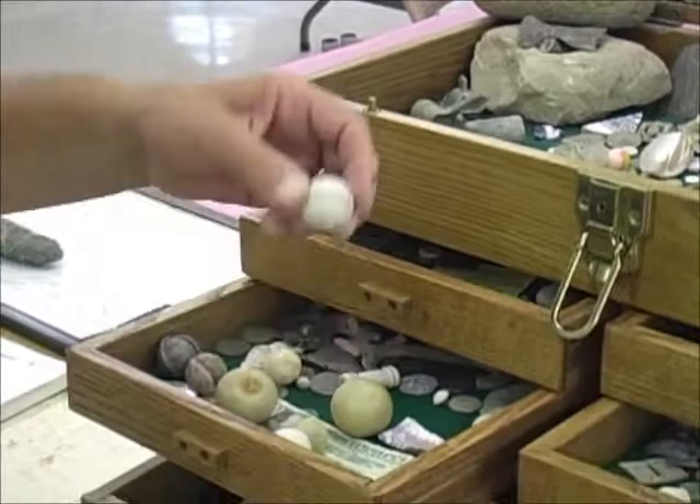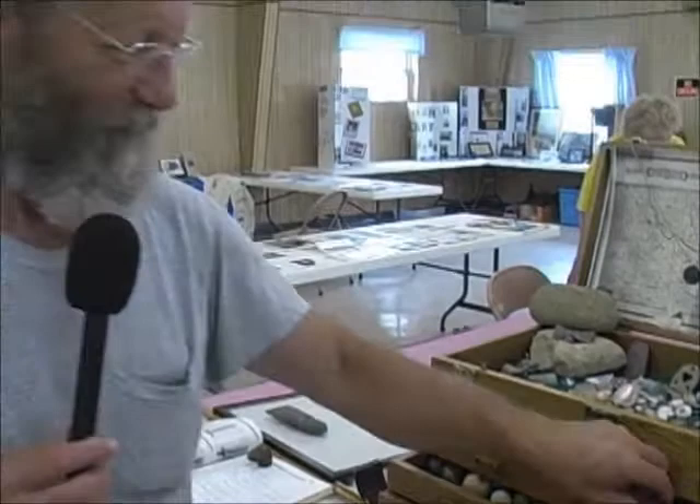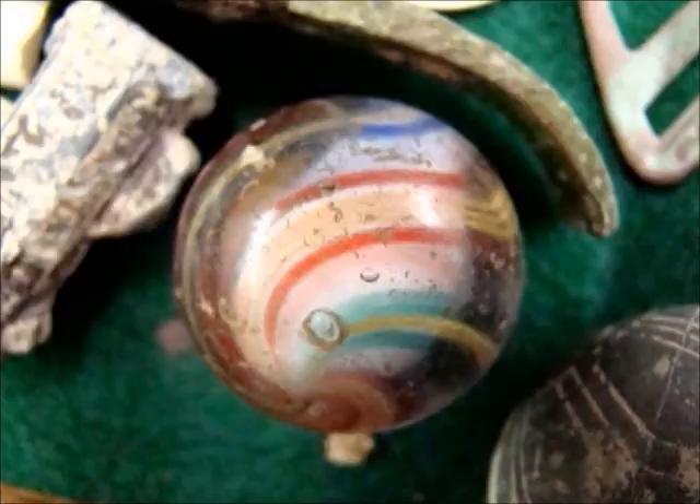It's kind of like a mini archaeological hobby, I reckon. There's a German swirl marble, and a lot of this stuff you'll find right on top of the ground.